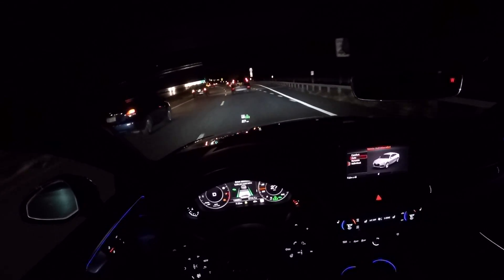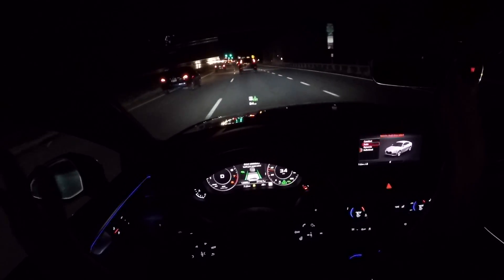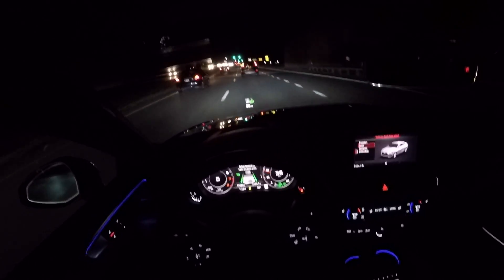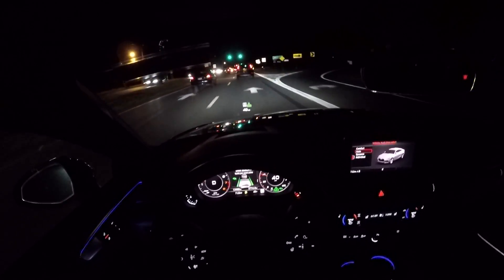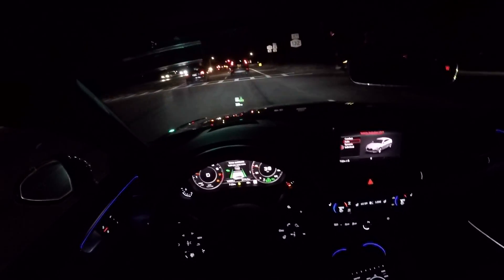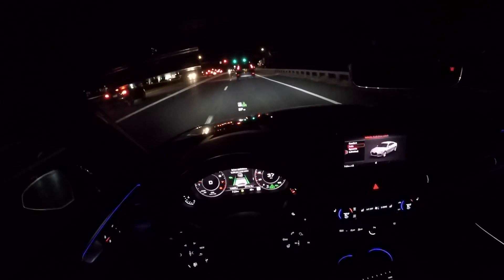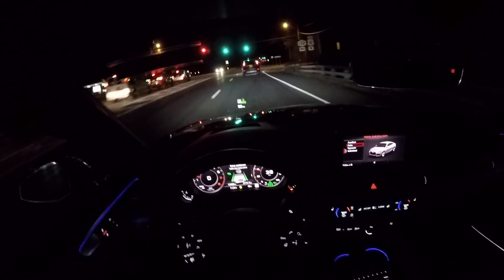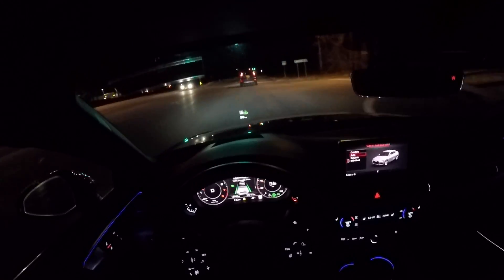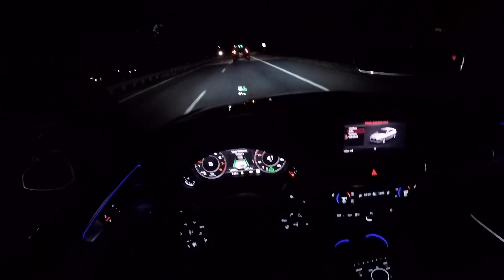Lane keep is now completely active again. Hands in the sky right now as we go around this bend. And I'll touch it before it yells at me. I'm just going to keep grazing the wheel so it doesn't yell. I lost the lanes there for a moment, but I got them back right away.